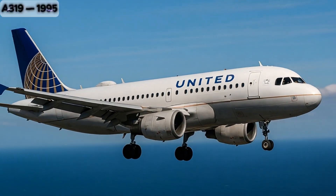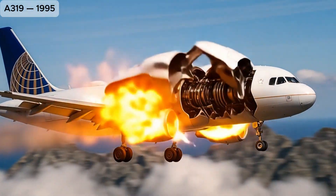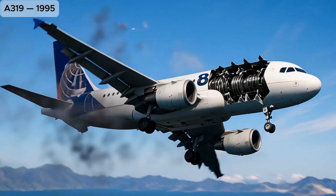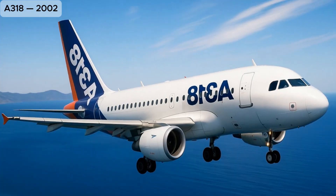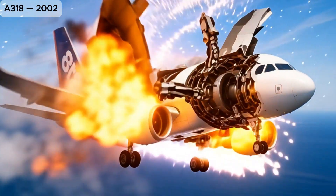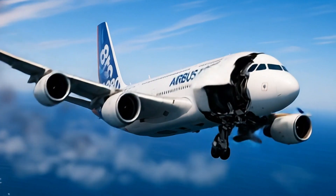A319, a shorter variant of the A320, designed for lower-demand routes with high efficiency. A318, the smallest member of the A320 family, optimized for challenging airports and shorter runways.